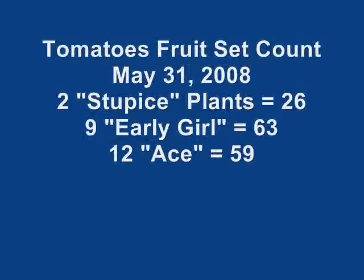Thanks again, look forward to talking to you later. Here we are back as promised with the fruit count: our two Stupichi plants had 26 fruit, the 9 Early Girl plants had 63, and the 12 Ace plants had 59 — a nice set of tomatoes.